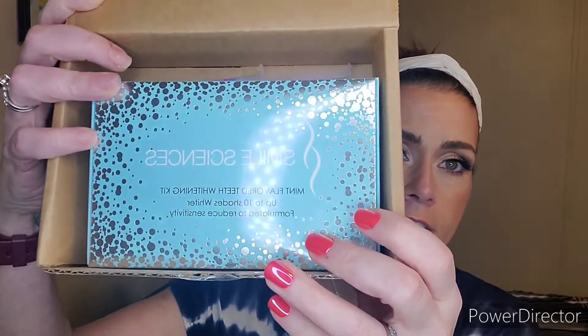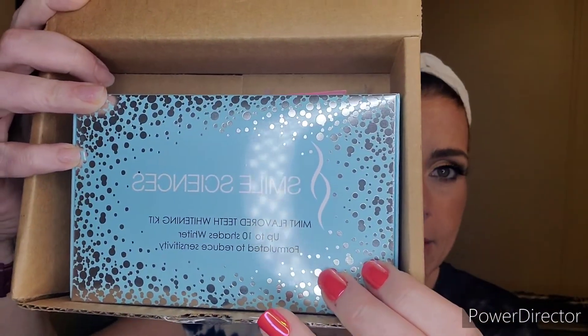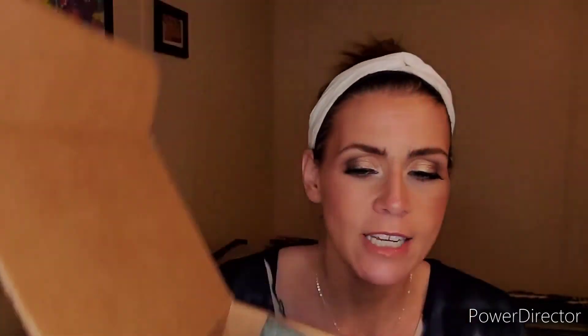The kit I received today is from Smile Sciences. They have a bubblegum or mint flavored whitening kit. I ended up getting the mint because I'm not a big bubblegum fan — bubblegum reminds me of antibiotics and Pepto-Bismol and things like that.